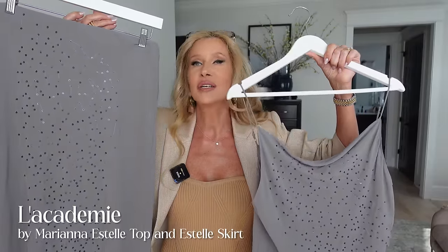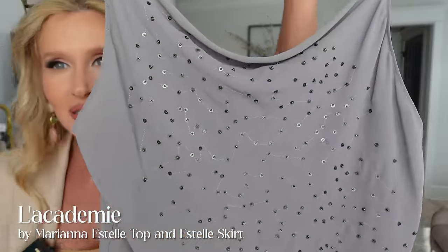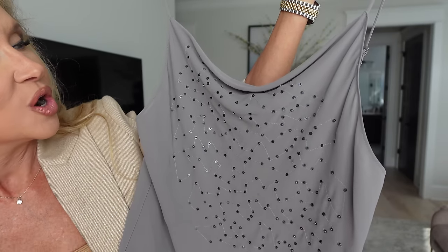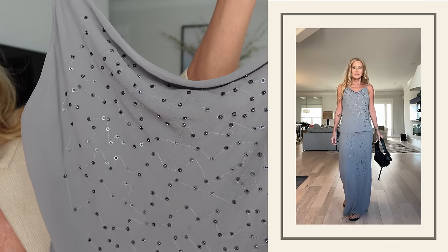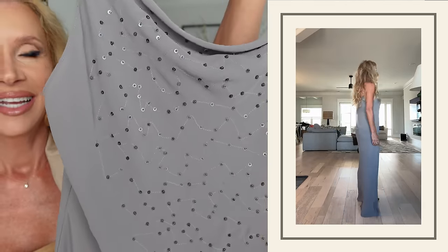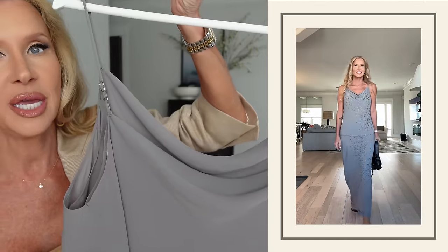My favorite outfit is this one. It is just gorgeous in every way — look at this design. It's got these little — I guess they're almost like a little sequin and a bead — it reminds me of constellations. Here is the top: it is adjustable, it's a little cami.